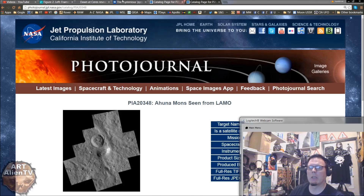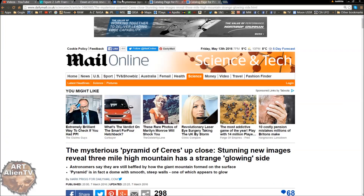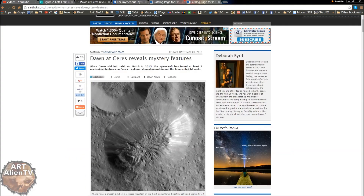And it's in lots of articles. There's one here in the Mail Online: 'Mysterious pyramid of Ceres up close. Stunning new images reveal Three Mile High Mountain has a strange glowing side.' It goes into quite a bit of detail, actually. Worth having a look at. This one's also pretty cool from the Earth Sky website.